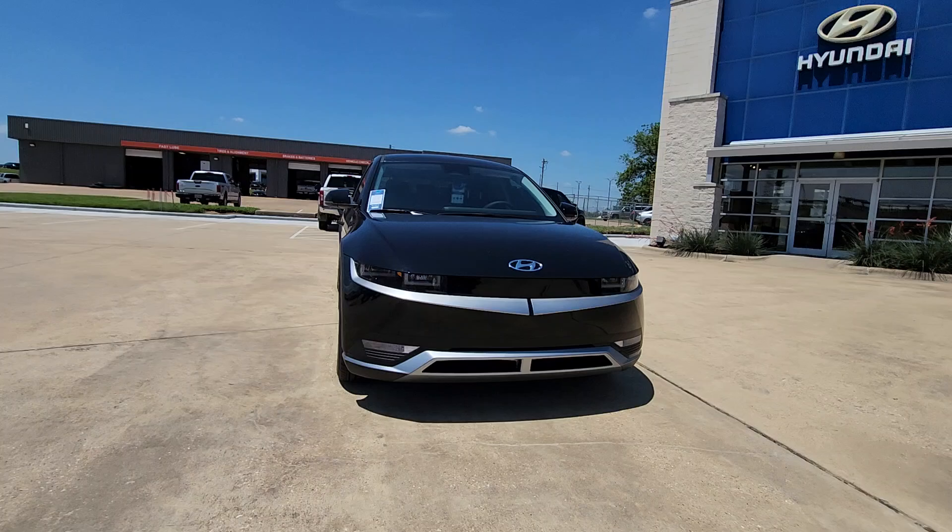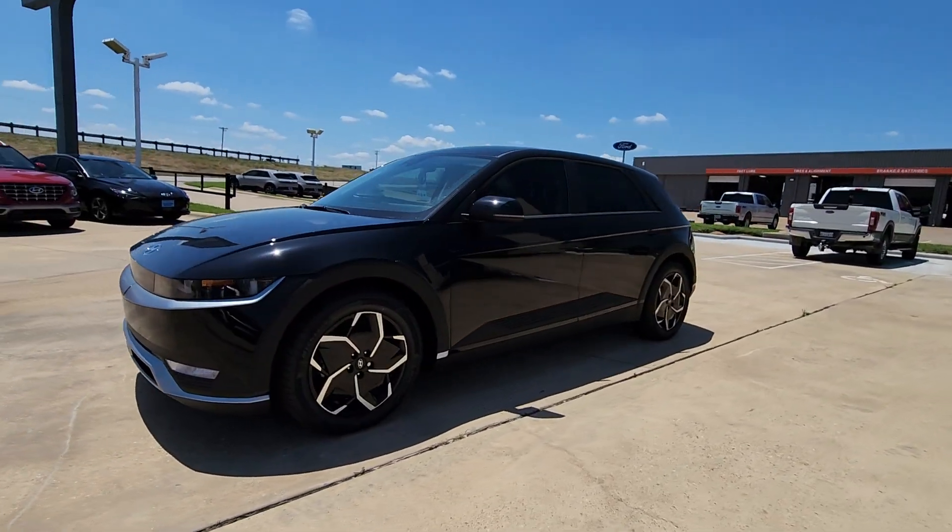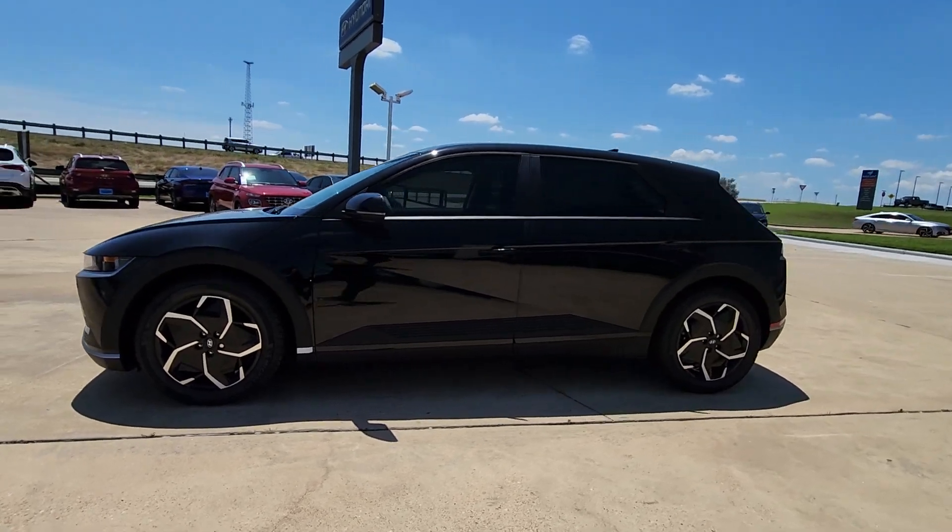The following are some of this vehicle's highlighted options: Apple CarPlay and/or Android Auto, pre-collision system, touchscreen infotainment system, navigation system, and heated seats.